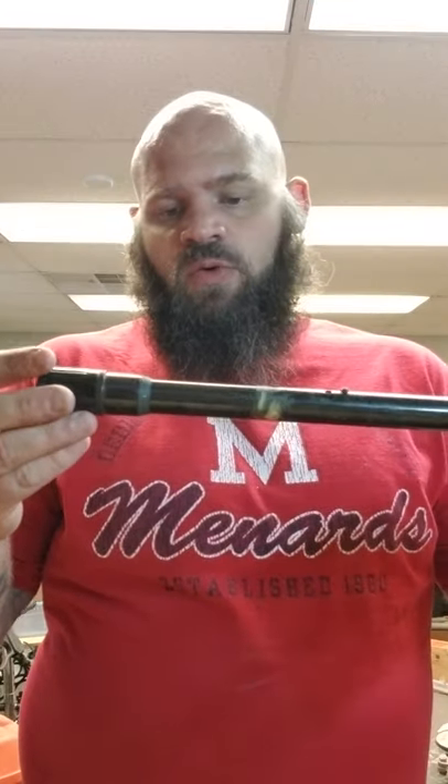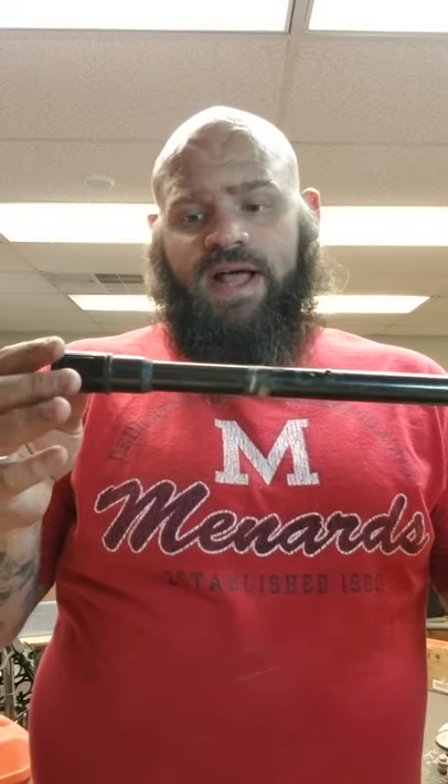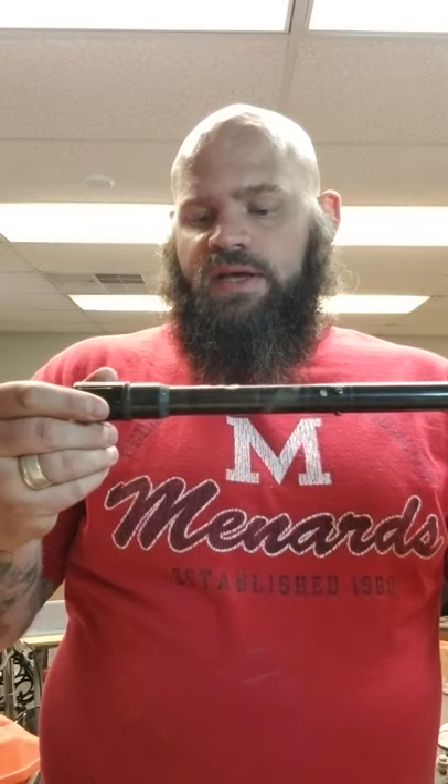This needs a little love. This is an original model Weaver V22 scope. Really good glass though — just needs cleaned up some, they usually do. I think it's a one to four magnification scope. It's about 40 bucks.